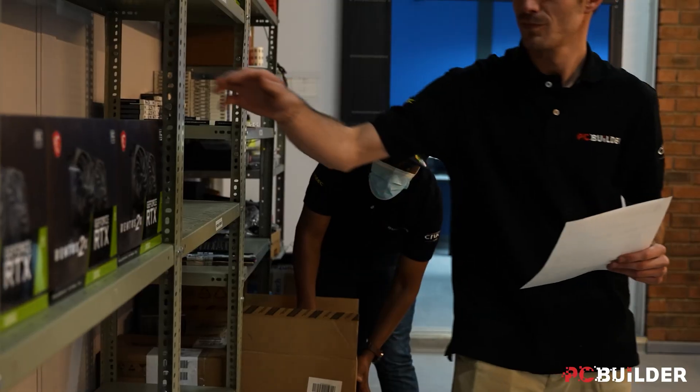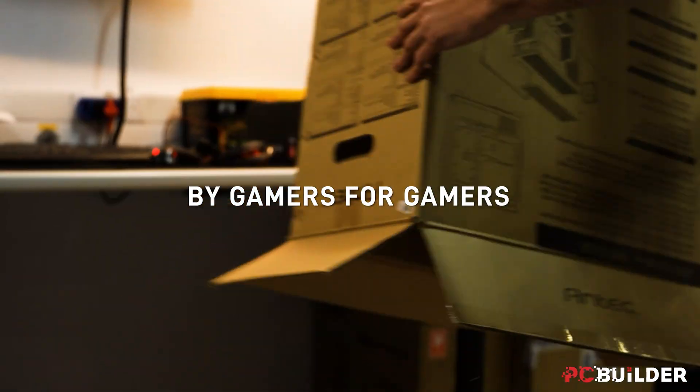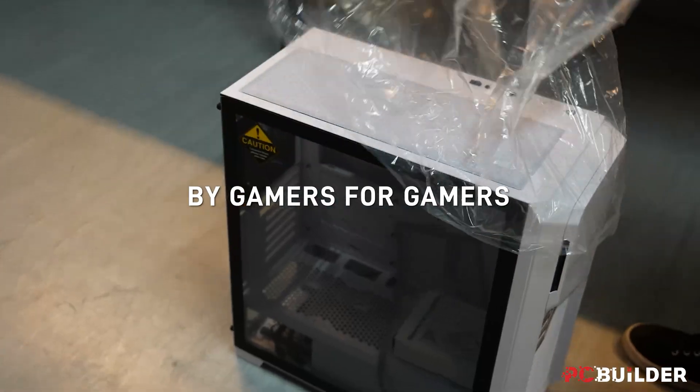And speaking of mistakes, it would be a mistake for me not to talk about today's video sponsor, PC Builder, since if I don't, they won't pay me. PC Builder is a service currently available at Computer Mania here in South Africa that makes buying or building an awesome gaming system an absolute breeze.